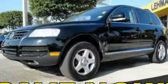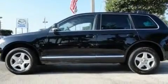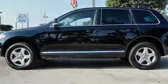This is a 2006 Volkswagen Touareg, a vehicle with safety, comfort, and space. It features a 3.2-liter six-cylinder engine, a six-speed automatic transmission, and four-wheel drive.